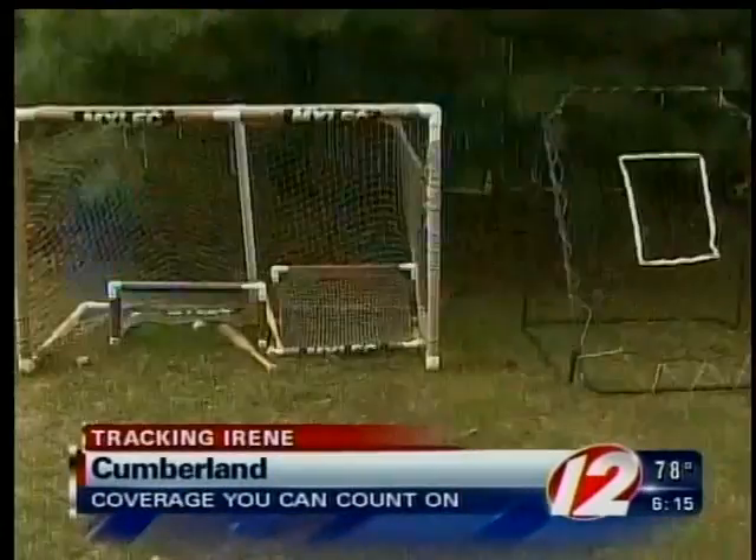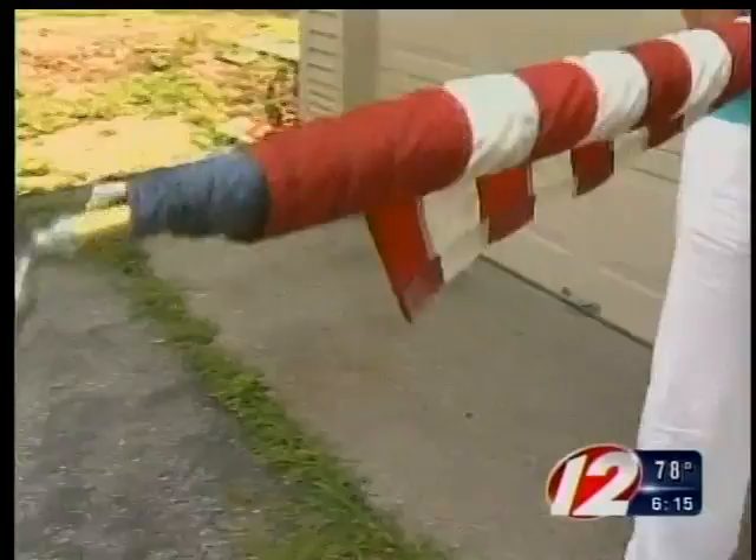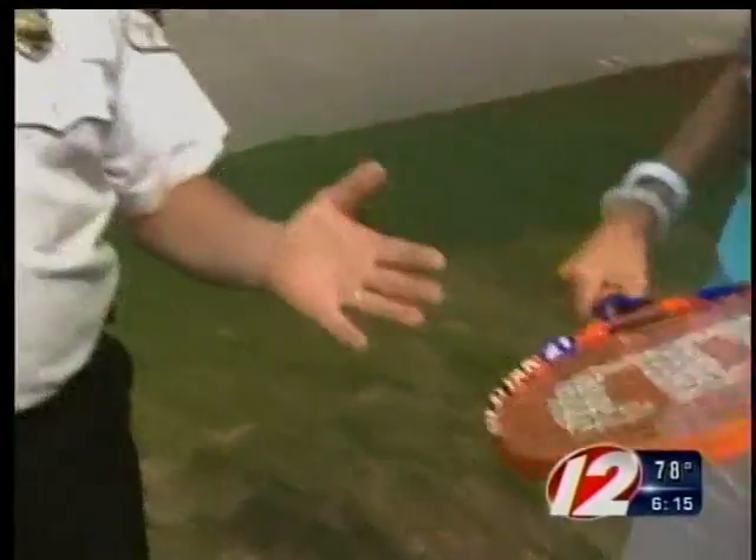Fire pits, swing sets, children's toys, and recycling bins — all potential missiles in a hurricane. Many toys around the yard, including badminton nets, are dangerous. The wind grabs a badminton net with the pole attached to it, and now it becomes a flying spear.